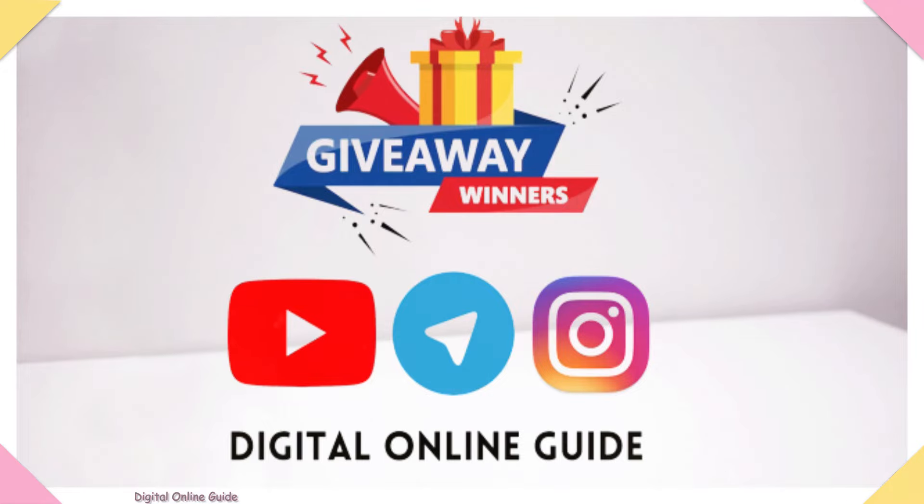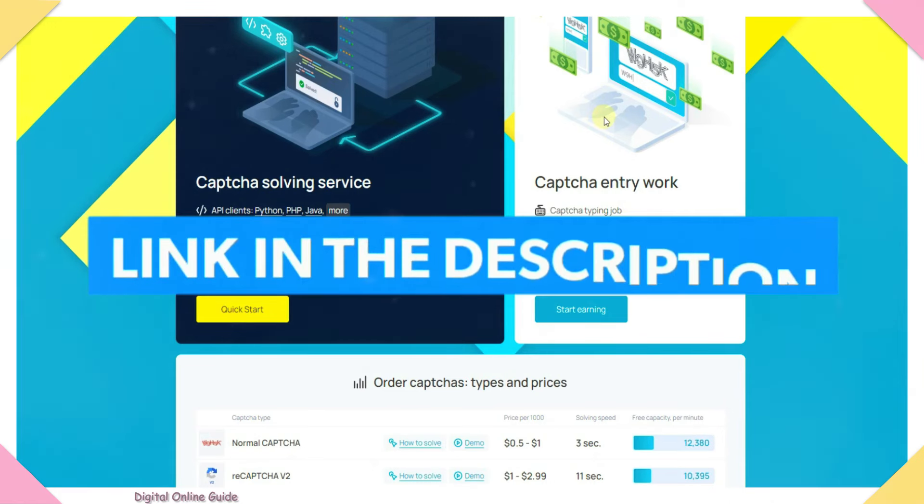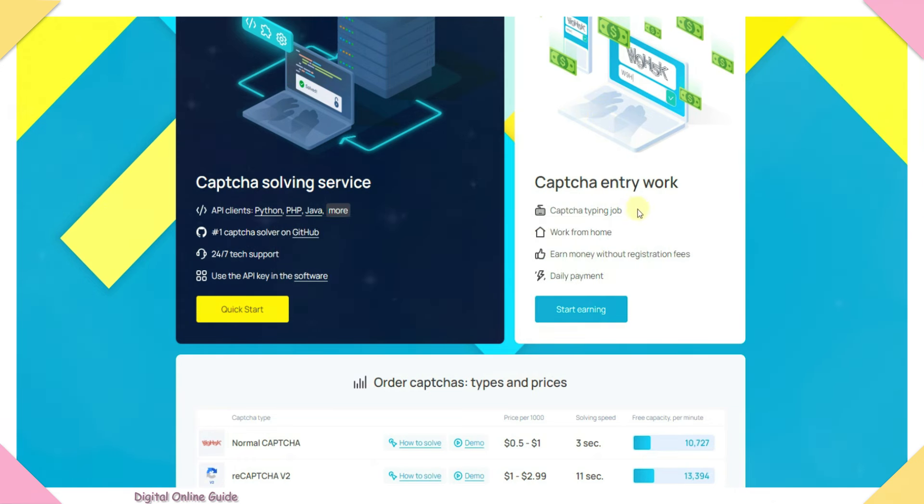Now we will start this process. All the best. We will post a link to this captcha website in the description below. You can also find the link on the text page. This website posts different types of captcha jobs.